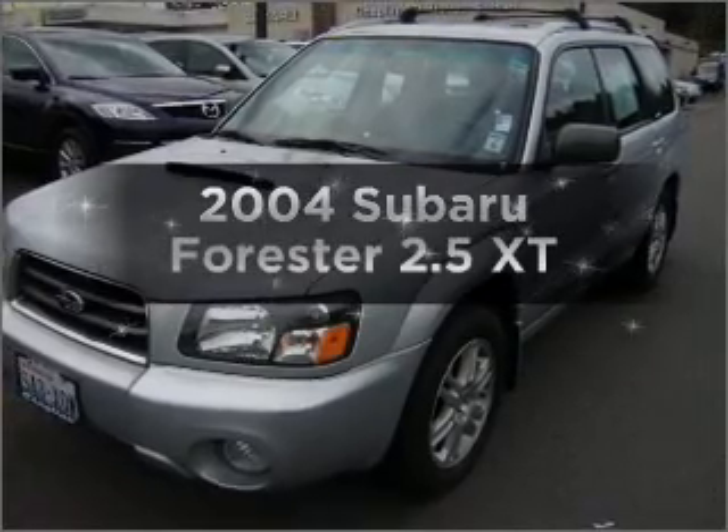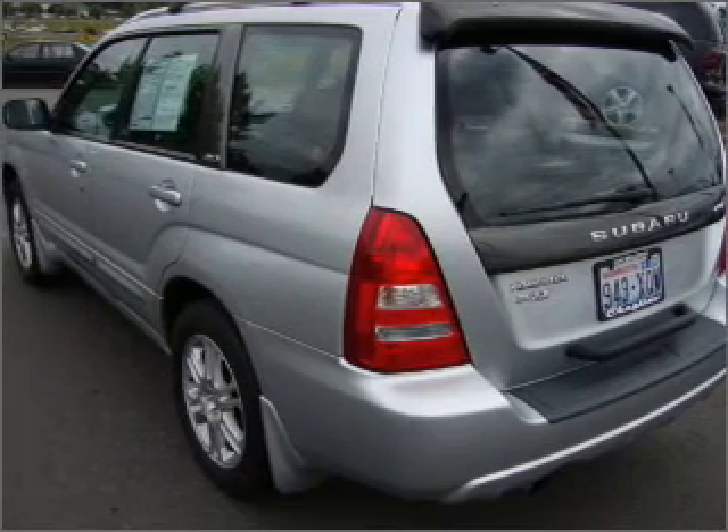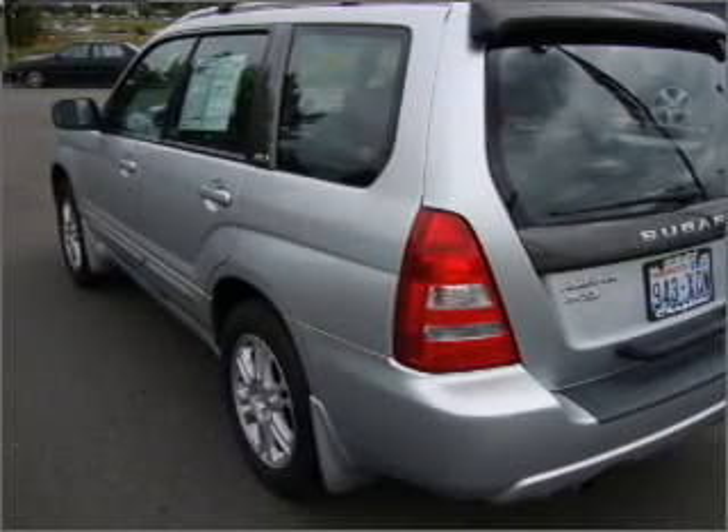Presenting the 2004 Subaru Forester. Find everything you want in a ride under one roof with this vehicle, featuring an efficient four-cylinder engine connected to a smooth-shifting automatic transmission.